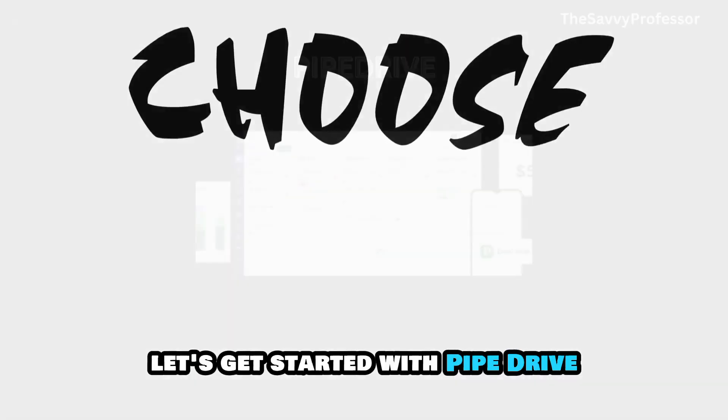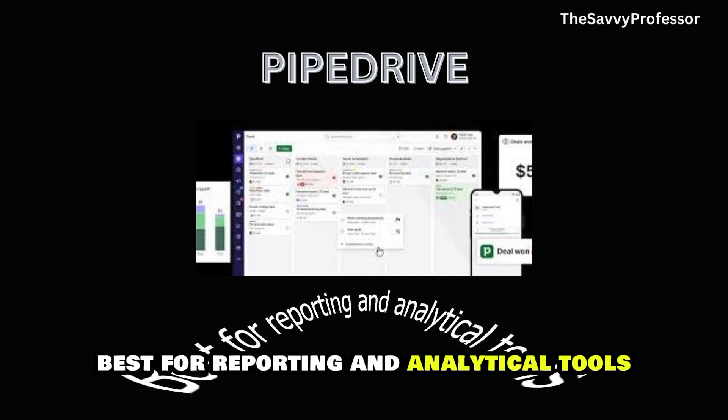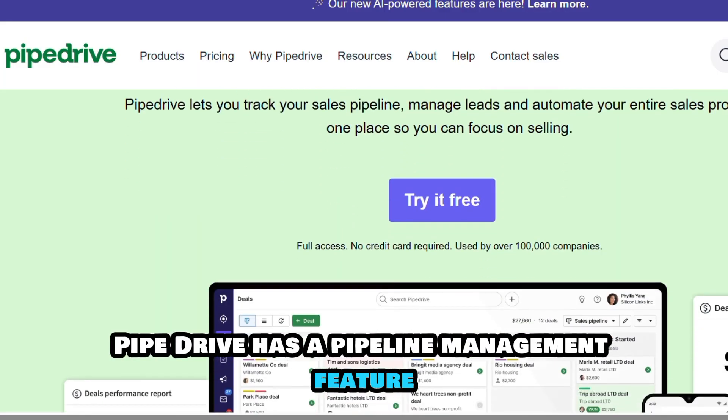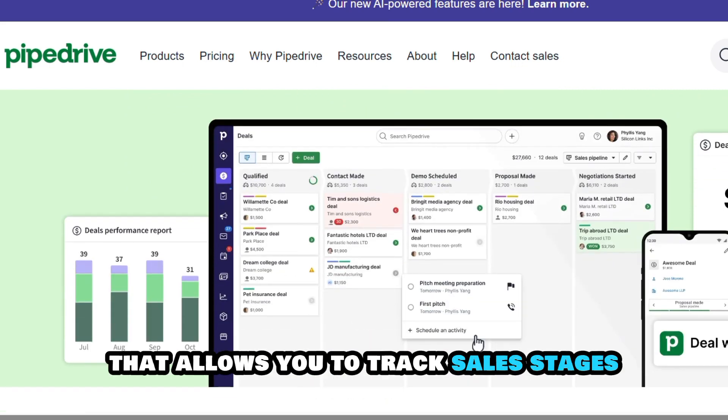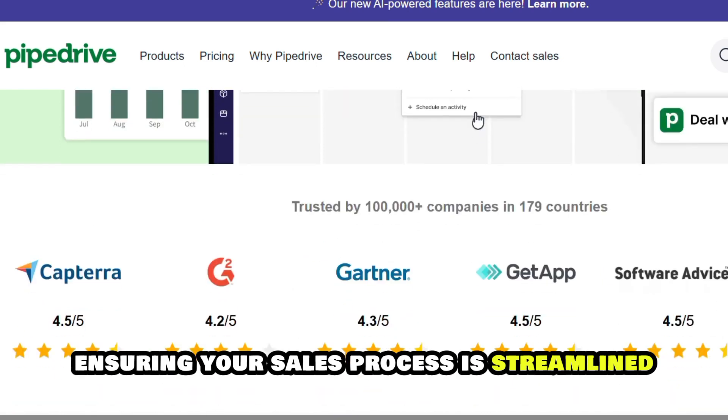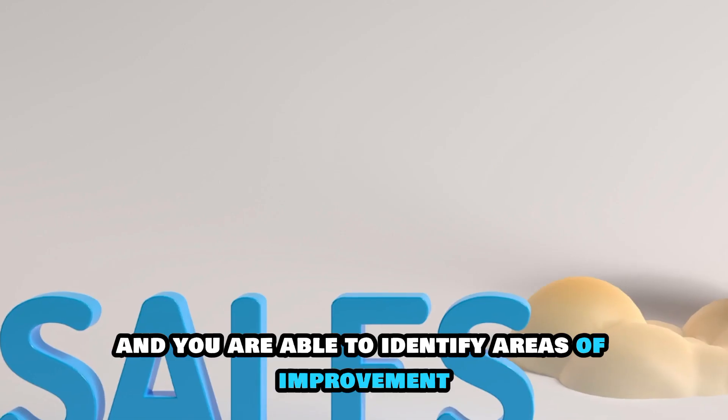Let's get started with Pipedrive, best for reporting and analytical tools. Pipedrive has a pipeline management feature that allows you to track sales stages, ensuring your sales process is streamlined and you are able to identify areas of improvement.